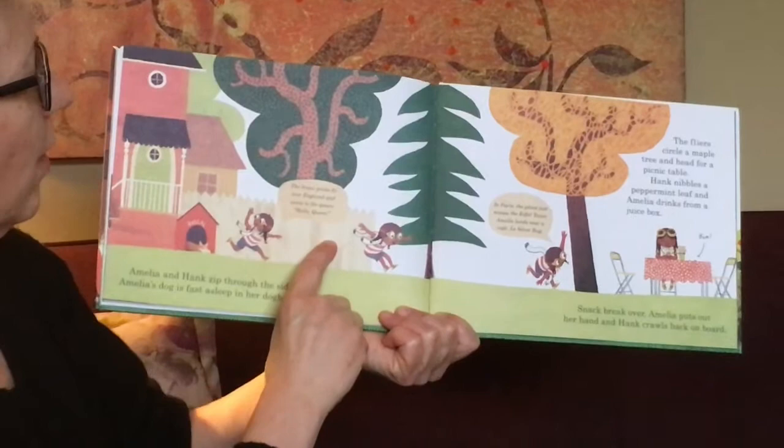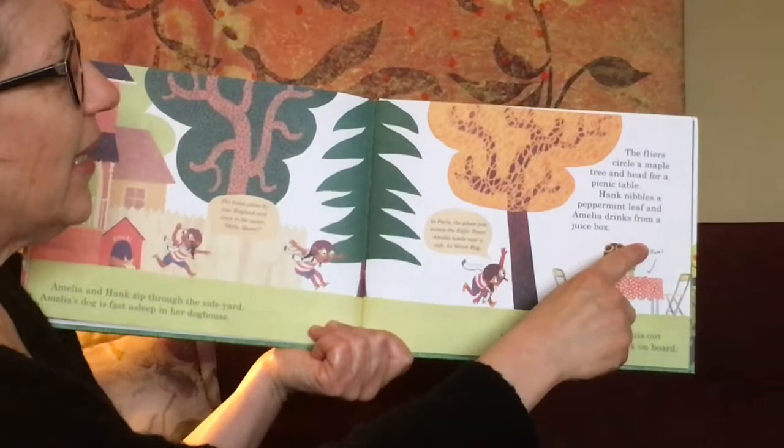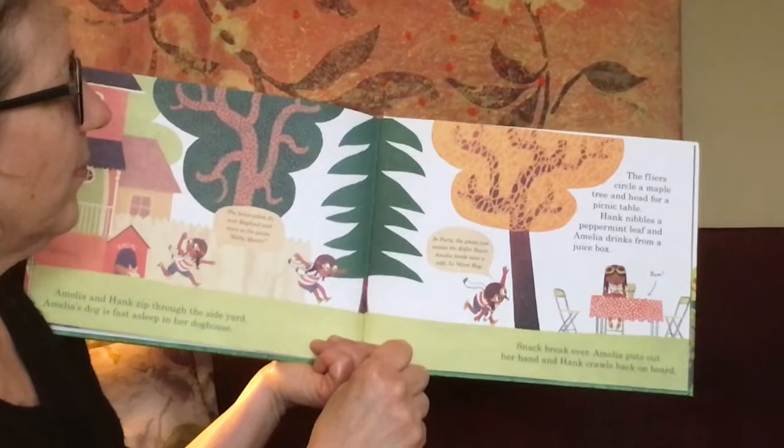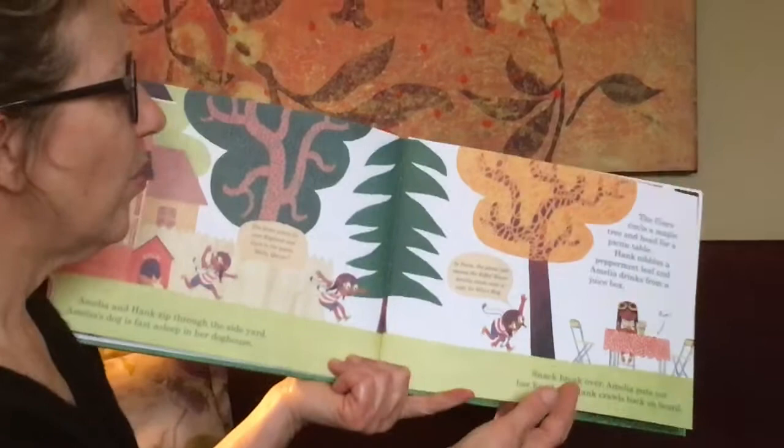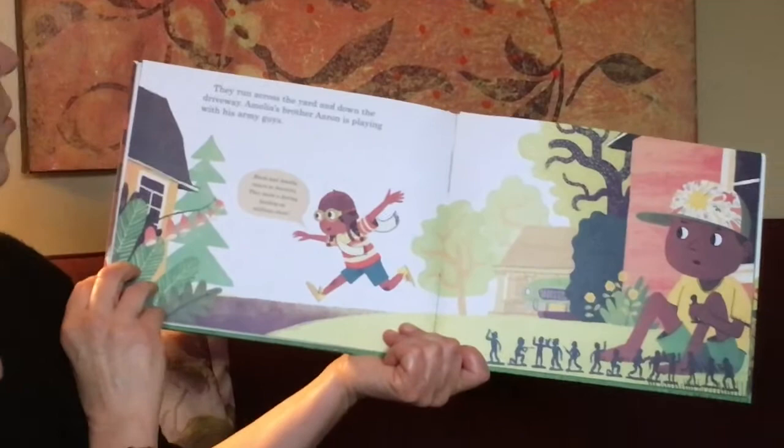Amelia and Hank zip through the side yard and Amelia's dog is fast asleep in her doghouse. The brave pilots fly over England and they wave to the Queen — hello, Queen. The flyers circle a maple tree and they head for a picnic table. Hank nibbles a peppermint leaf and Amelia drinks from a juice box. In Paris, the plane just missed the Eiffel Tower. Amelia lands near the Café Le Velvet Bug. Snack break's over and Amelia puts out her hand and Hank crawls back on board.